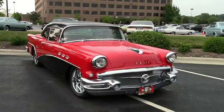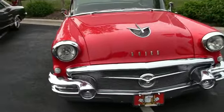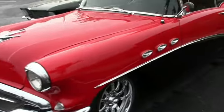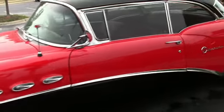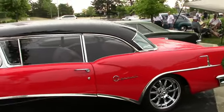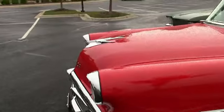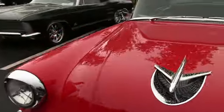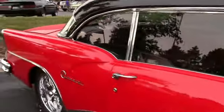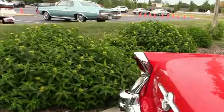56 Buick Special modified. Real nice. Wow, that thing is straight — very straight. Beautiful car.